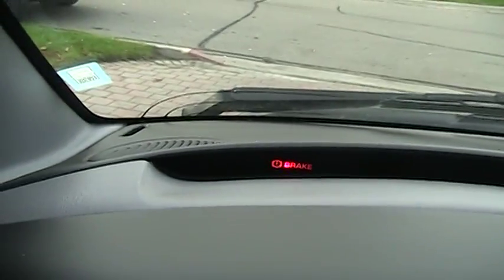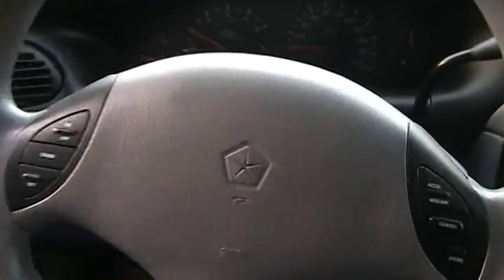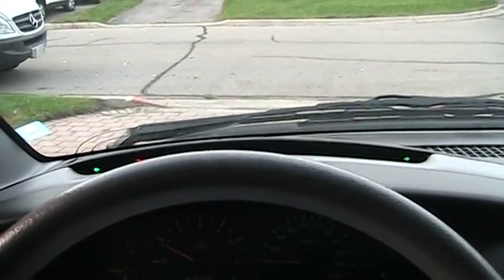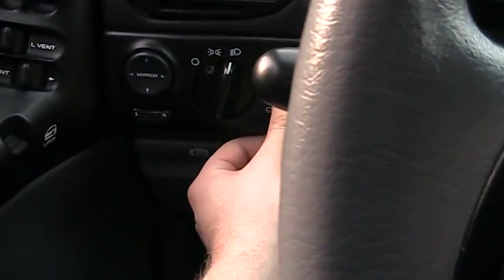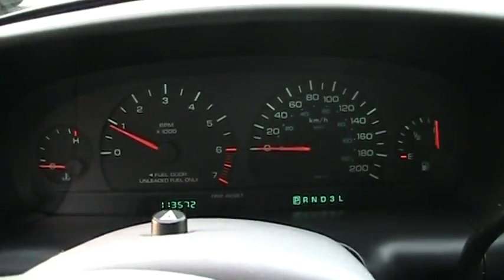You also have warning lights up there. We'll turn on the hazards and turn on the headlights. The gauges light up green at night.